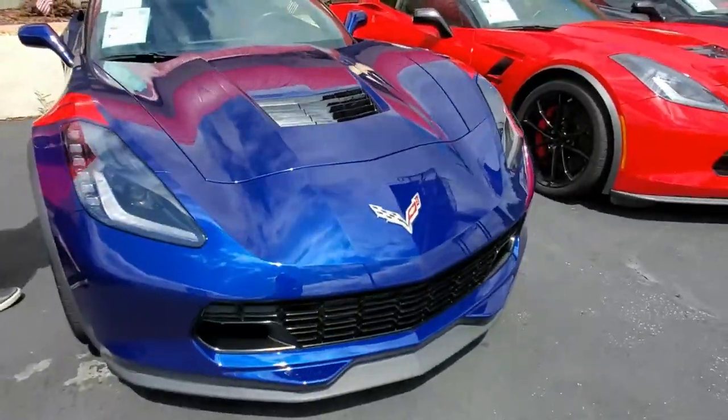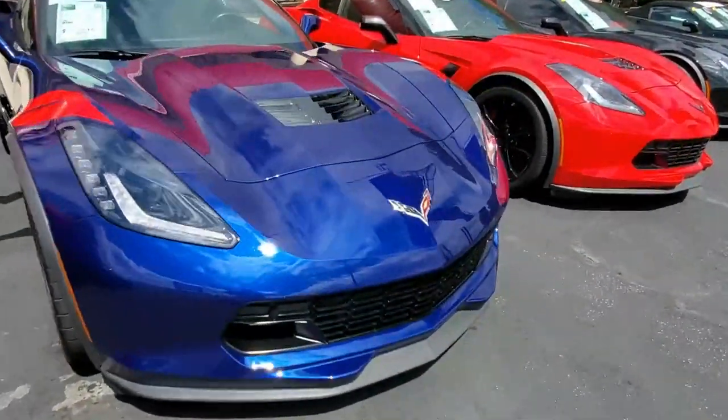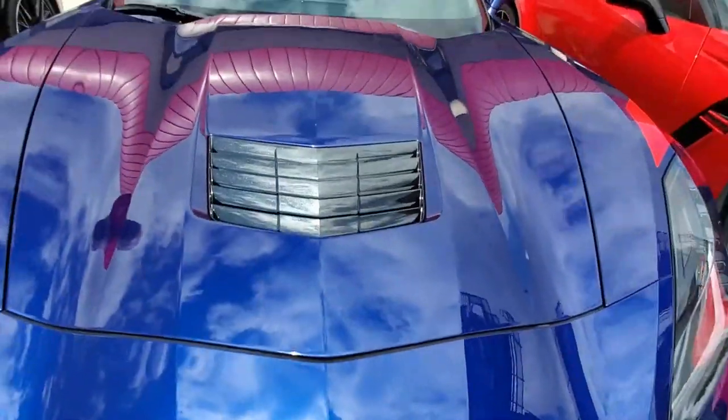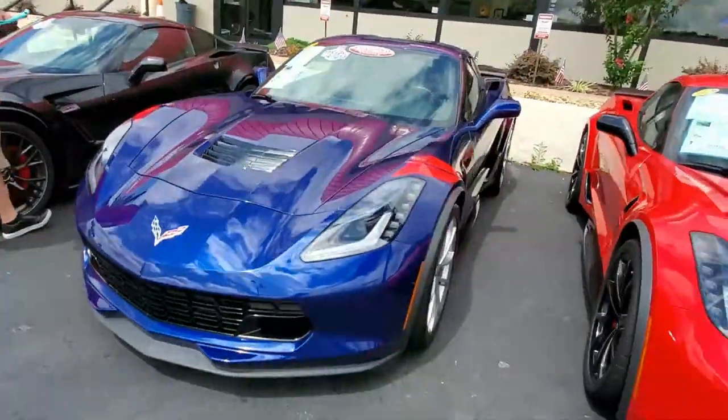It's only got 6,900 miles. This is a Grand Sport, so it's got the beautiful wider body panels, it's got the magnetic selective ride control, it's got the bigger wheels, heavier suspension — it's going to handle like a sports car because it's a Grand Sport. This car is fantastic inside.